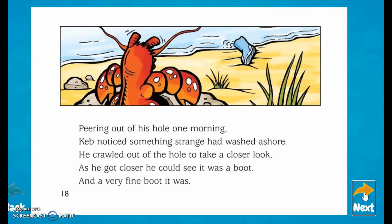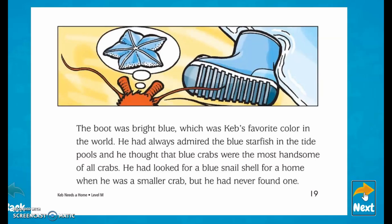Peering out of his hole one morning, Keb noticed something strange had washed ashore. He crawled out of the hole to take a closer look. As he got closer, he could see it was a boot — a very fine boot. The boot was bright blue, which was Keb's favorite color in the world. He had always admired the blue starfish in the tide pools, and he thought the blue crabs were the most handsome of all crabs. He had looked for a blue snail shell for a home when he was a smaller crab, but he had never found one.